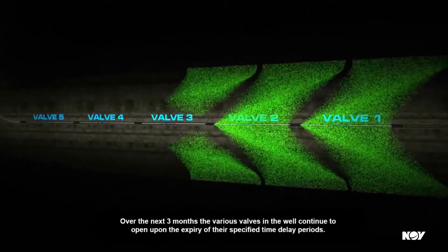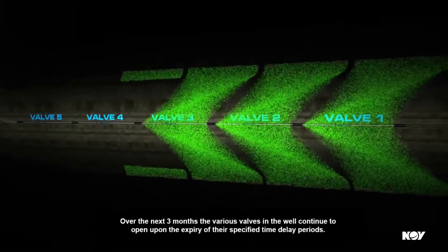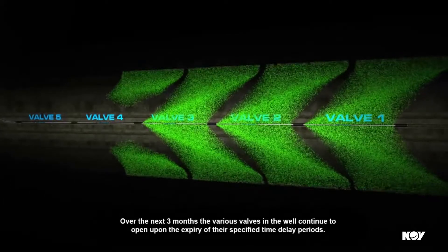Over the next three months, the various valves in the well continue to open upon the expiry of their specified time delay periods.